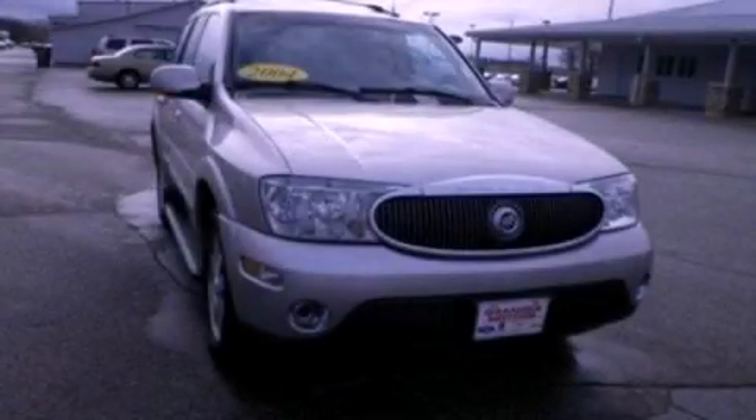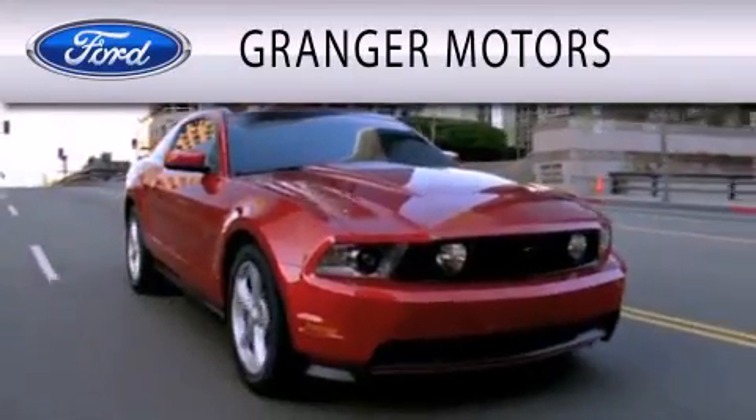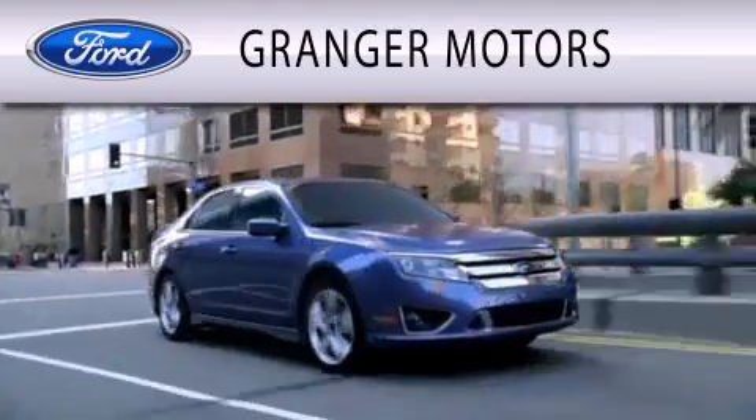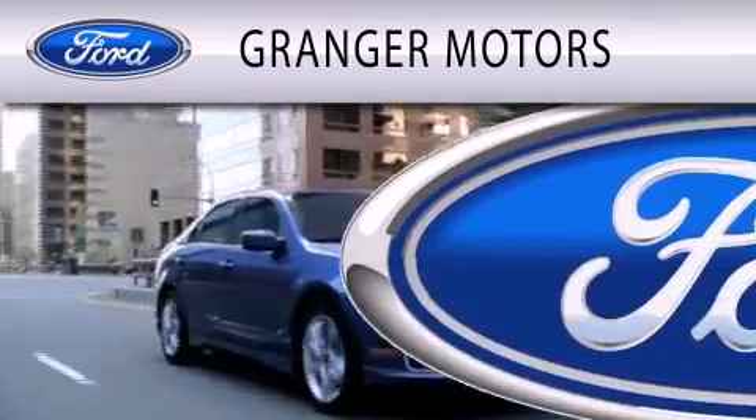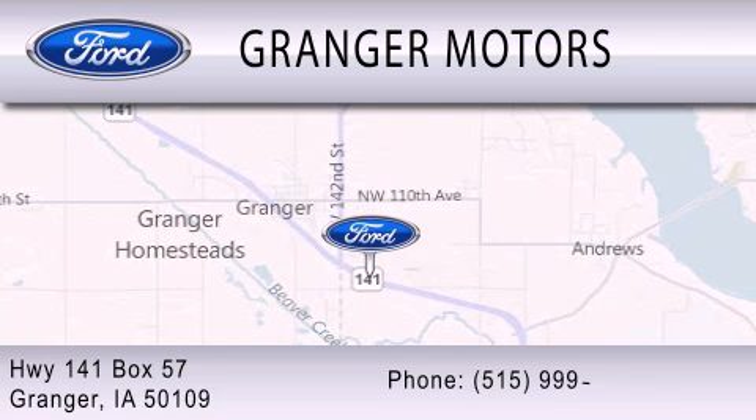Contact us today to schedule your opportunity to see this automobile in person. Granger Motors is dedicated to doing everything possible to ensure that the experience you have selecting your vehicle is as pleasant as possible. We are located at Highway 141, Box 57 in Granger.